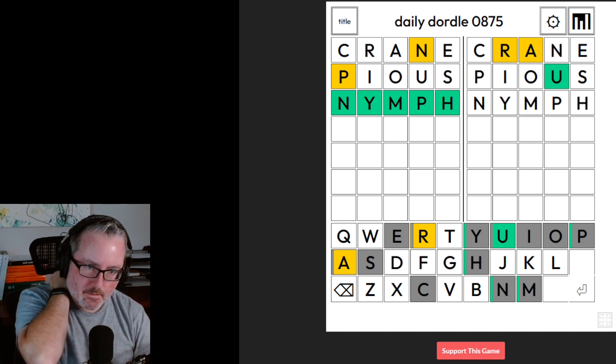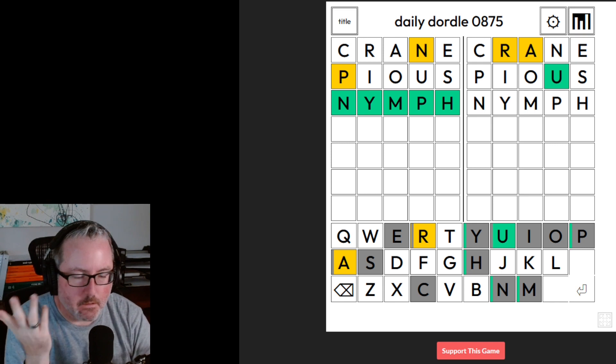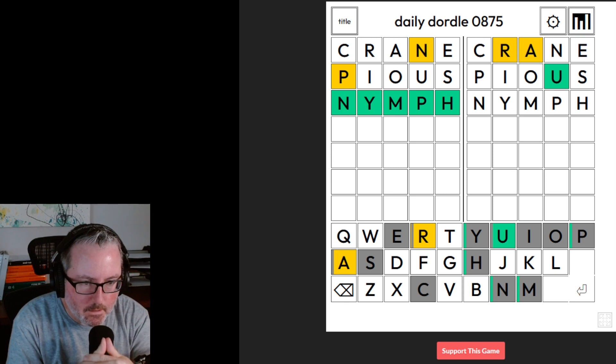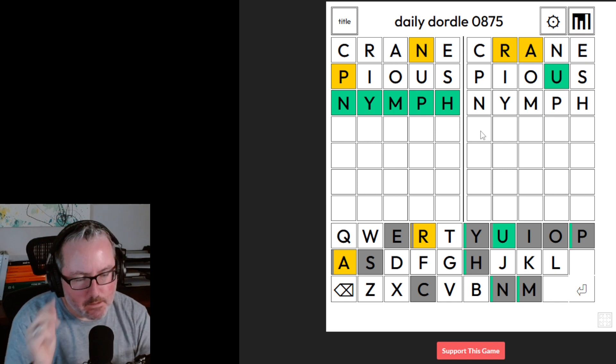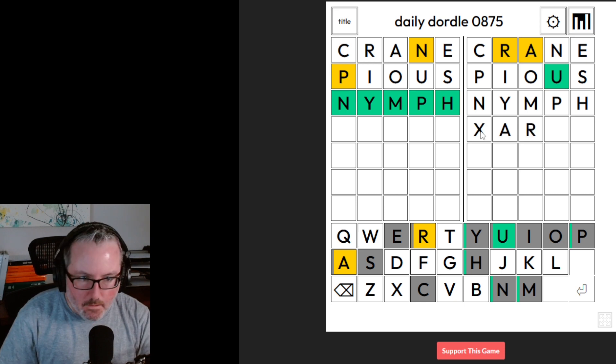Nymph gave me nothing on the other side. So we know there's no Y, no M, no H. We already knew there was no P. So we're back to figuring out what the heck this other word is — and it might be obvious to you guys, but I'm not seeing it right now. So: something, A, R, U — not X, X is just a placeholder letter.